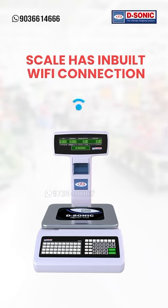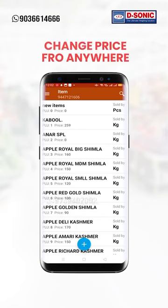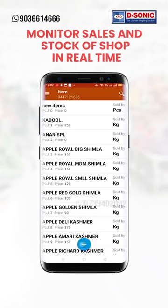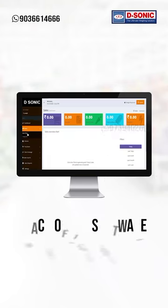The scale has an inbuilt Wi-Fi connection. Through this, you can connect to a cloud server. Through your mobile phone, you can add items and prices from anywhere, and also monitor sales and stock of the shop in real time. Detailed sales reports can be accessed from the back office software.